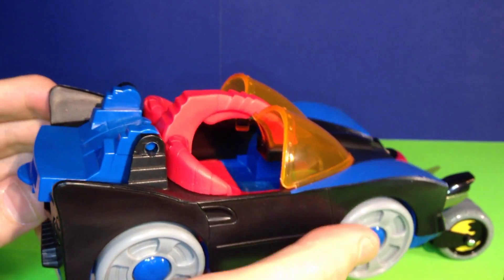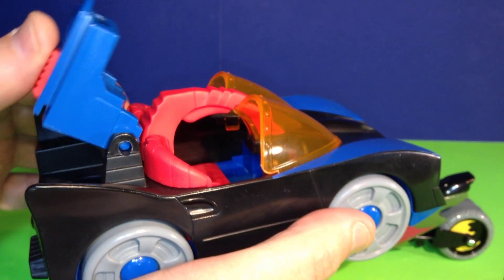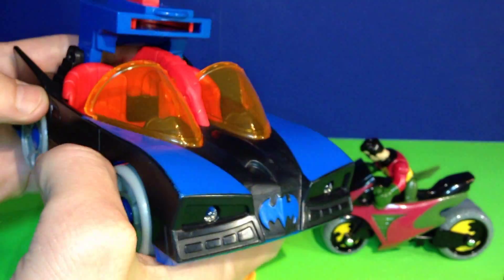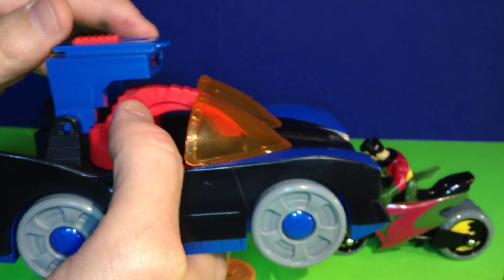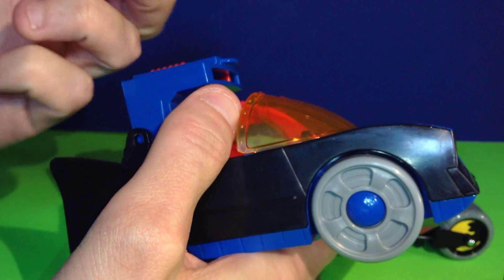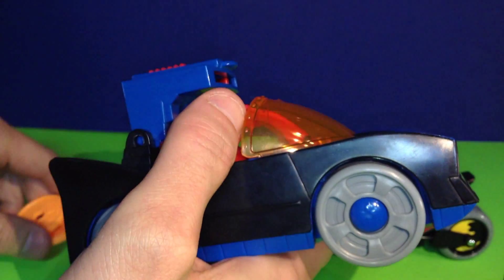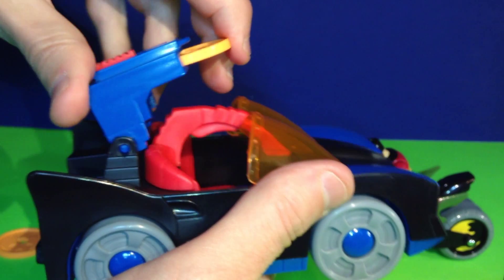The other feature this Batmobile has is on the back — it flips up a launcher so Batman can shoot at the enemy while he's driving. It comes with these little bat discs with the logo on them. Let's put one of these in the launcher and give it a shot.